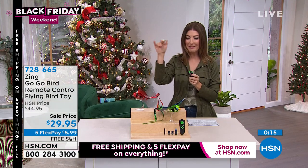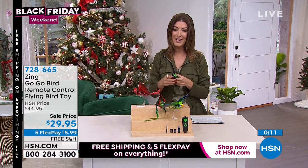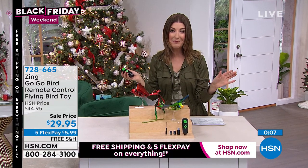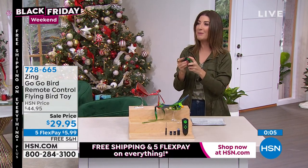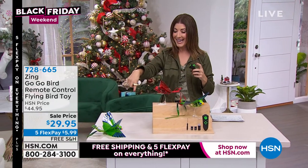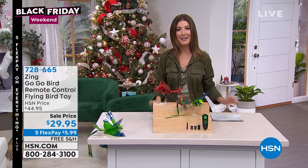One more time for the magic bird — there he is! He landed exactly where I wanted him to — you couldn't have planned that. We'll be right back with that amazing Dyson right after this. Believe it or not, this is your ultimate deal — that's good shopping.